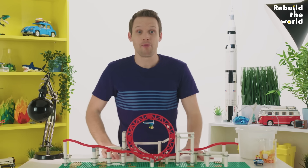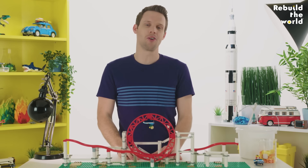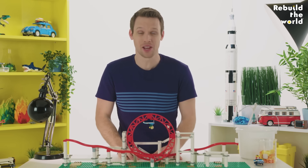It turns out people really love going upside down. There's a roller coaster in England where you go upside down 14 times. It just makes me feel dizzy thinking about it.